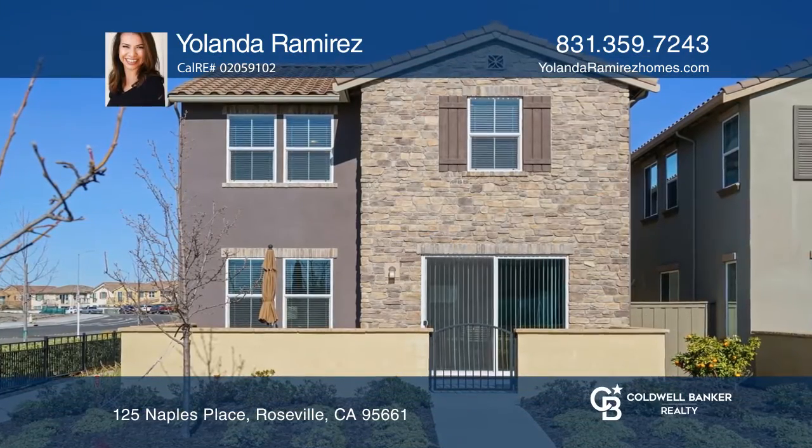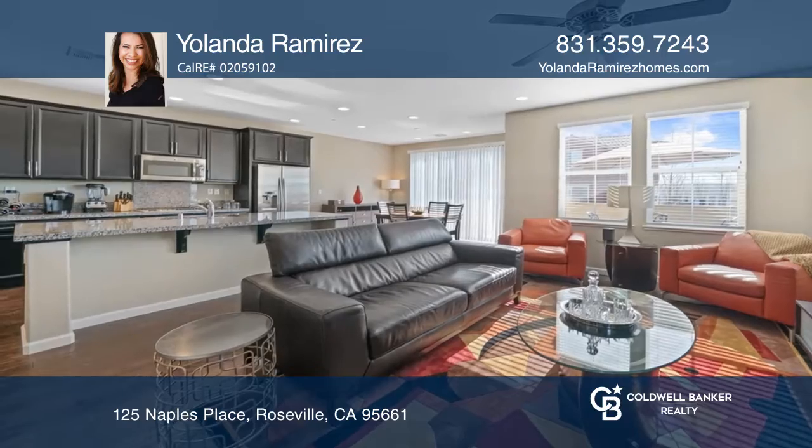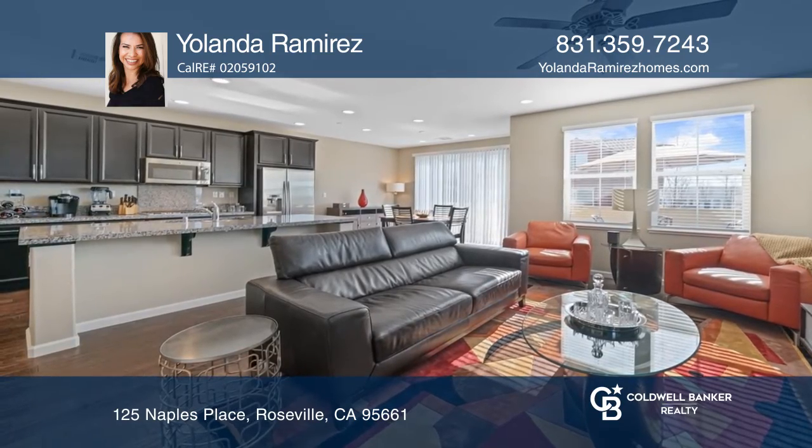This upgraded, move-in-ready, three-bedroom, two-and-one-half bath home is in the gated Stone Point subdivision.